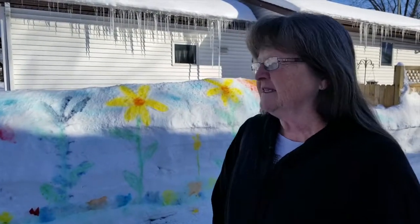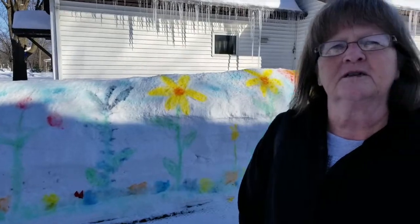So how long did it take you to do this? It only took me a couple of hours. The longest part was mixing up the colors because I only had one squirt bottle, so I had to keep switching the colors.